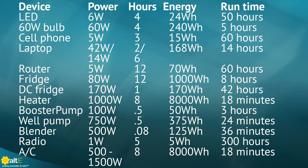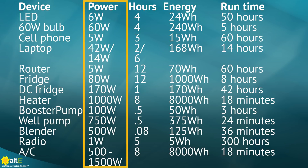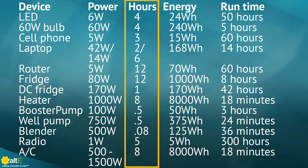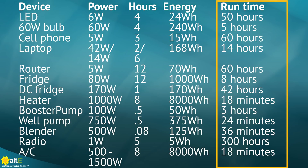I have a list of common items that people often want to run off-grid with solar, and how many watts they tend to draw on average. The first column is the item name. The second column is the amount of instant power in watts that it uses. The third is how many hours you may typically have the device on each day. Next we show the number of watt hours it needs to run that long. The last column shows how long it can run each day with the electricity generated from a 100 watt solar panel in one day.